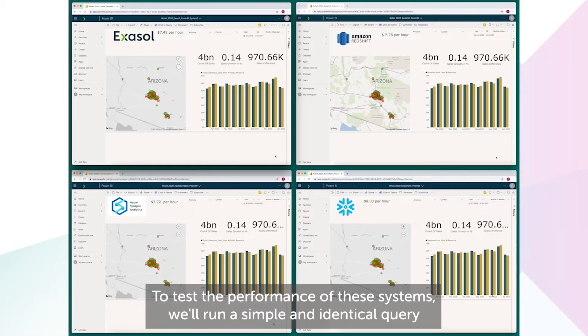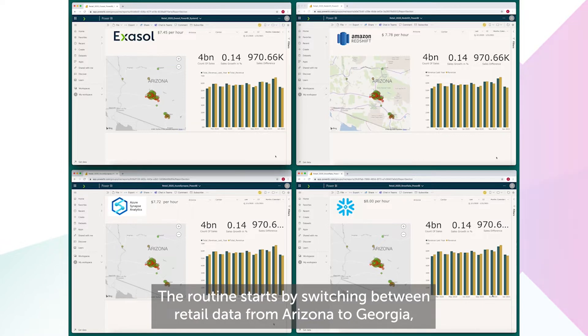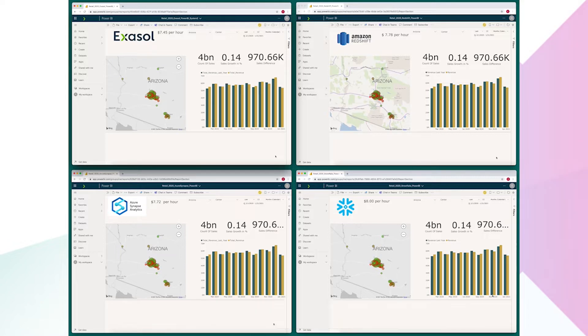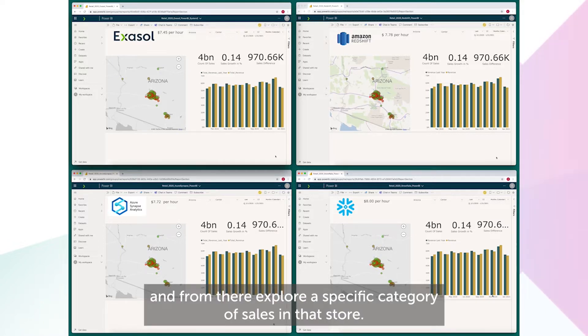To test the performance of these systems, we'll run a simple and identical query routine on each. The routine starts by switching between retail data from Arizona to Georgia before viewing all the stores in Georgia. It will then drill down to a specific store and, from there, explore a specific category of sales in that store.